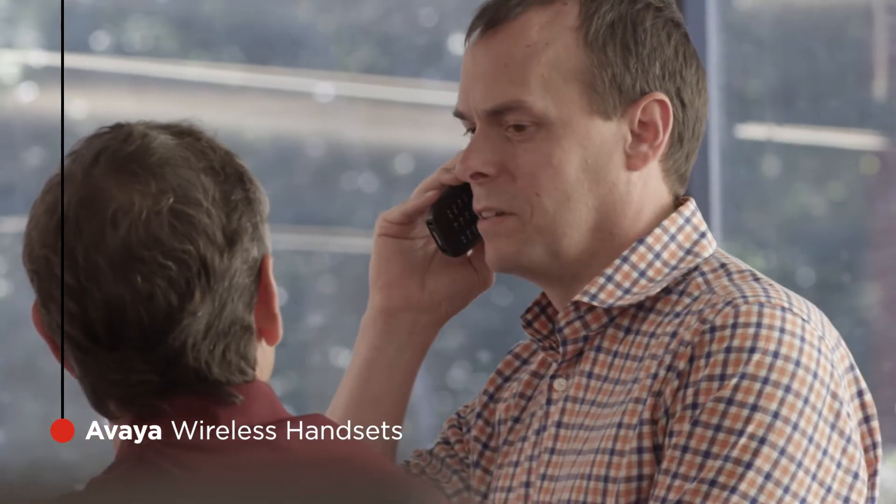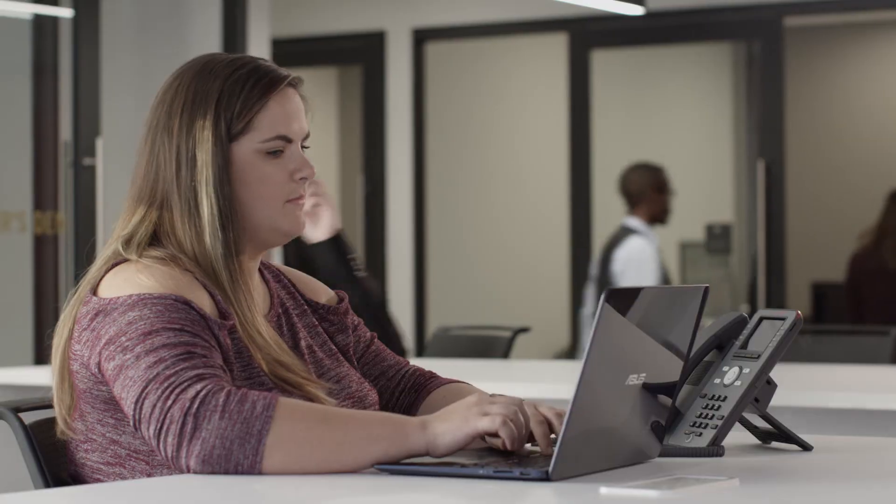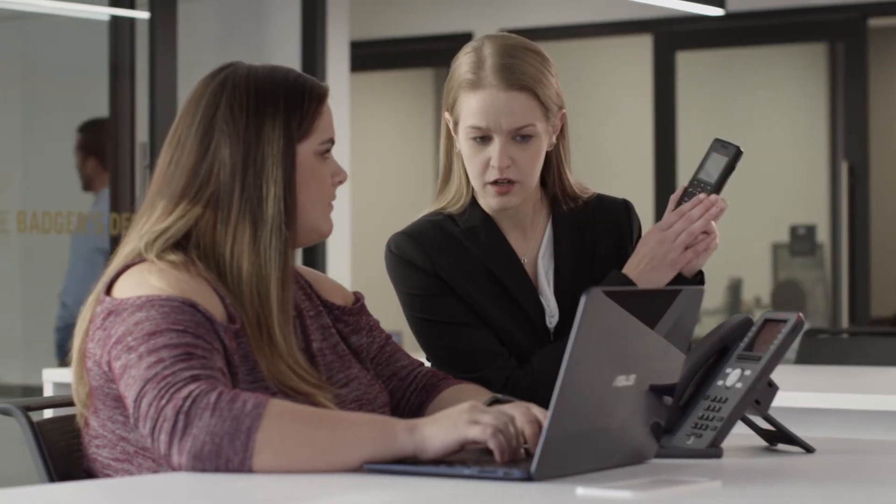Avaya wireless handsets are another great option for moving easily around the office. SIP enabled, they deliver great coverage and handle voice and text messaging.